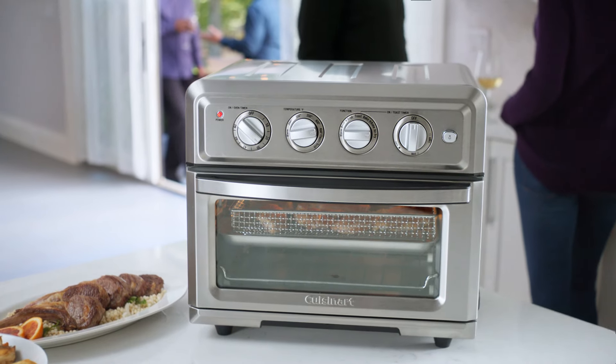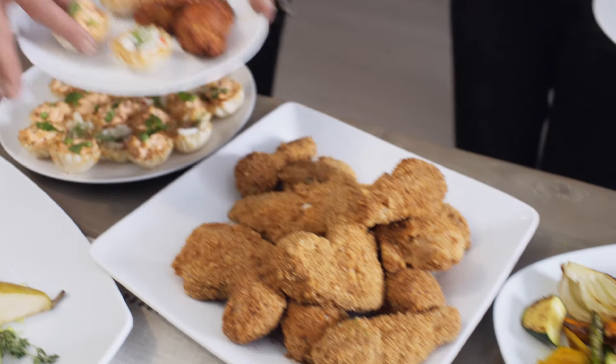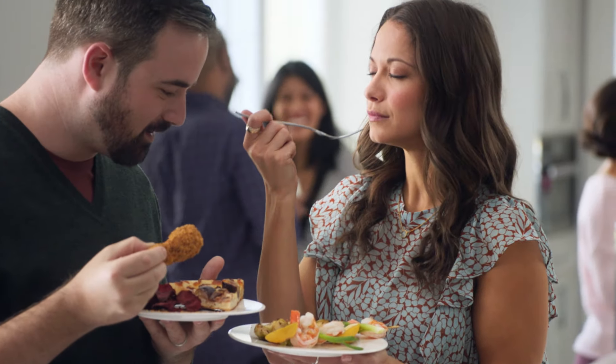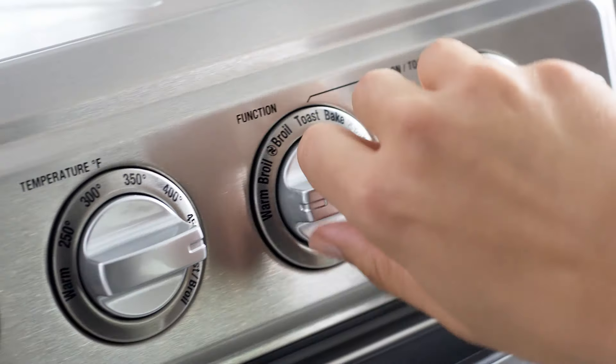Love the delicious taste of fried foods? Now you don't have to say no. Enjoy all the crunch without the calories when you create healthy, delicious meals with Cuisinart's Air Fryer Toaster Oven. Our innovative technology lets you fry food with ultra-hot air and 98% less oil for healthier results and no messy cleanup or lingering odors.